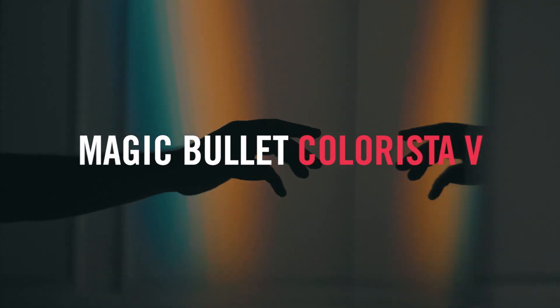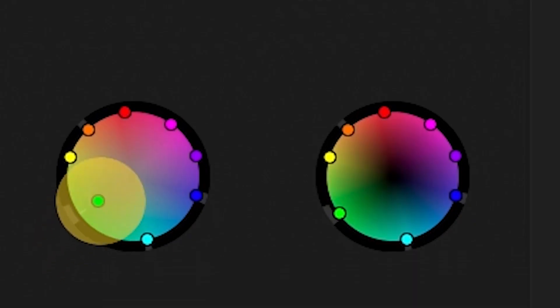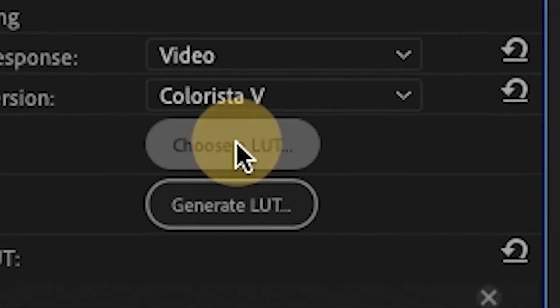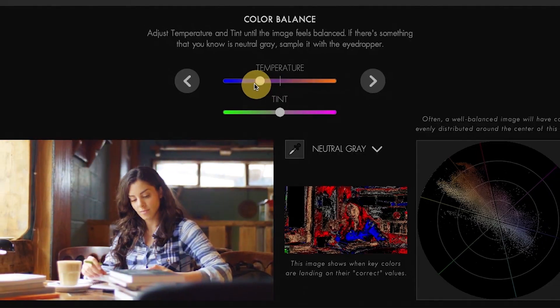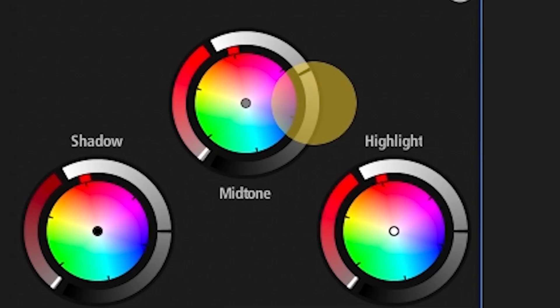Magic Bullet Colorista 5 brings streamlined, professional color correction directly to your editing timeline. Colorista gives you easy access to the powerful and essential tools needed to correct and refine the color in your shot. It includes a new powerful LUT workflow, guided color correction, and an integrated Adobe panel that gives you access to everything you need for a professional grade.